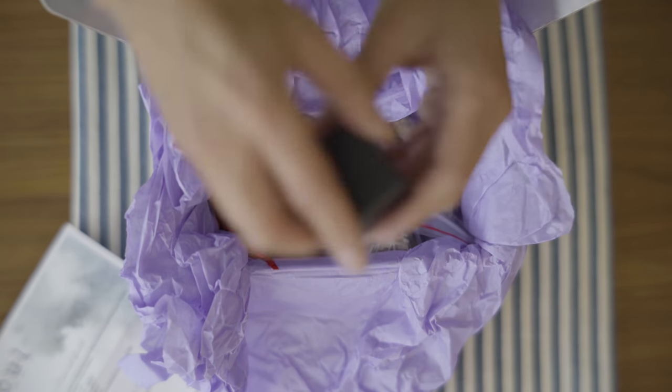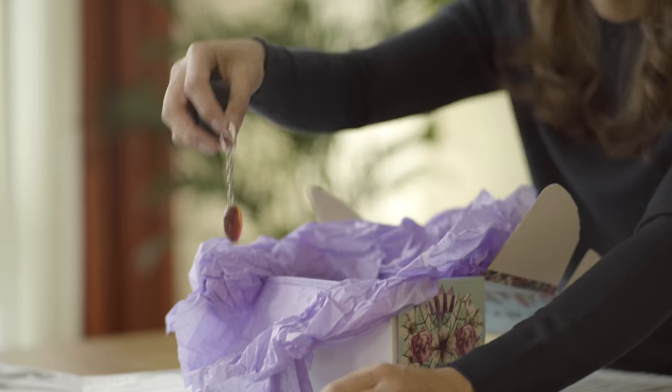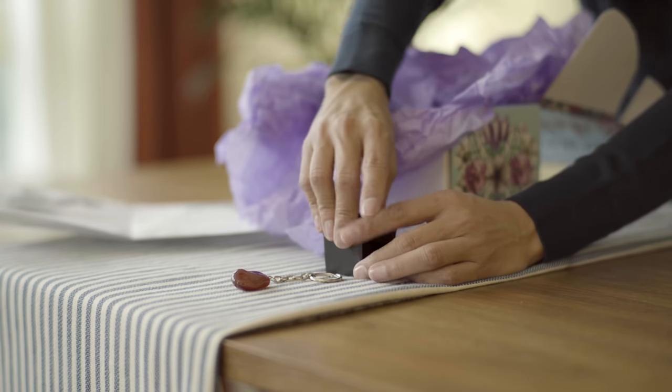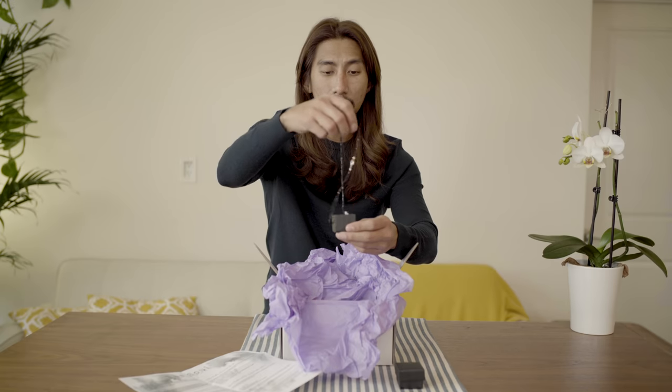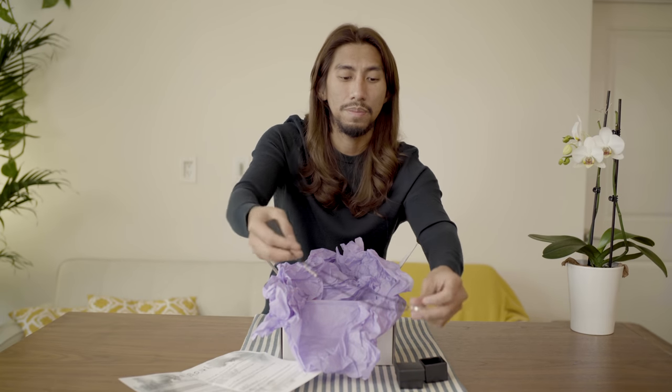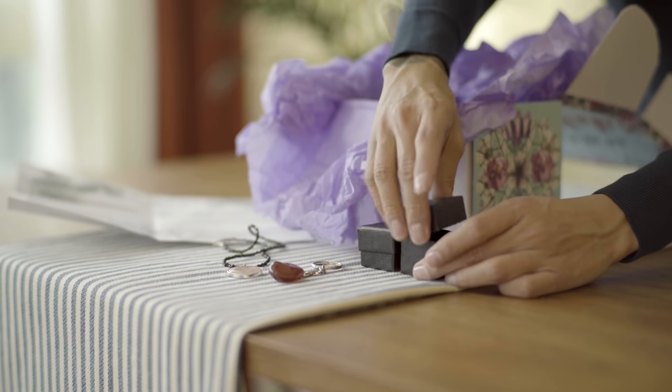First things first, you will see here there's gonna be this crystal. There's gonna be a rose quartz pinnel — this is the necklace one. There's also a carnelian keychain over there, if you guys can see it.